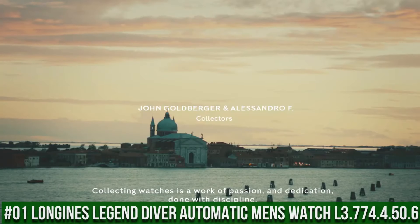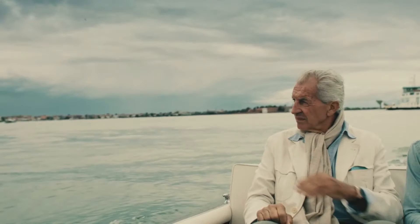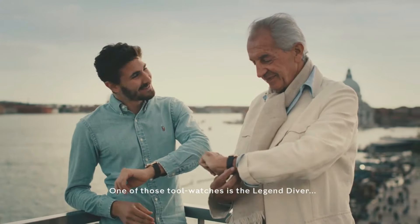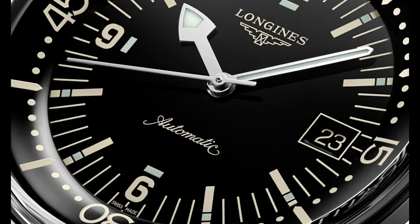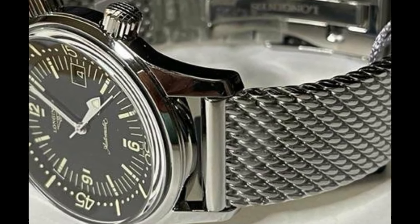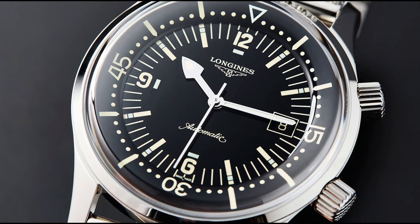Top 1: Longines Legend Diver Automatic Men's Watch L3.774.4.50.6. Black Lacquered Dial enhanced by Luminous Silver-Tone Arrow-Shaped Hands. Silver-Tone Stainless Steel Case with a Silver-Tone Stainless Steel Mesh Band. Automatic Movement, 300m/1000ft Water Resistance. Fixed Bezel. Scratch-Resistant Sapphire Crystal. Solid Case Back. Fold-Over Clasp. Screw-Down Crown. Case Size: 42mm x 14mm. Band: 20mm. Item Shape: Round. Dial Window Material Type: Scratch-Resistant Sapphire. Display Type: Analog. Clasp: Deployment Clasp. Case Thickness: 14mm. Band Material: Stainless Steel. Band Color: Silver Tone. Calendar: Date.